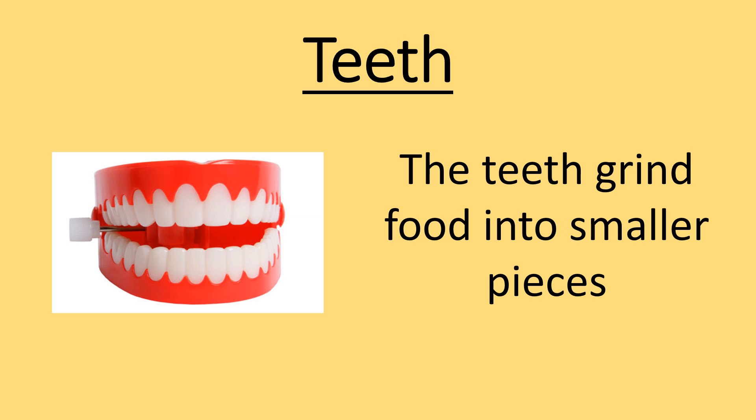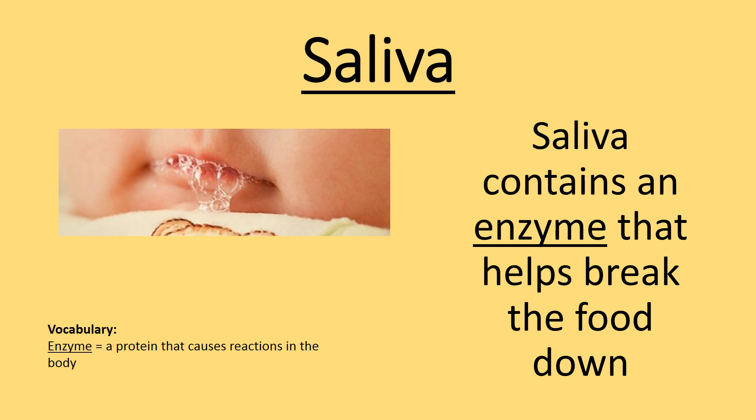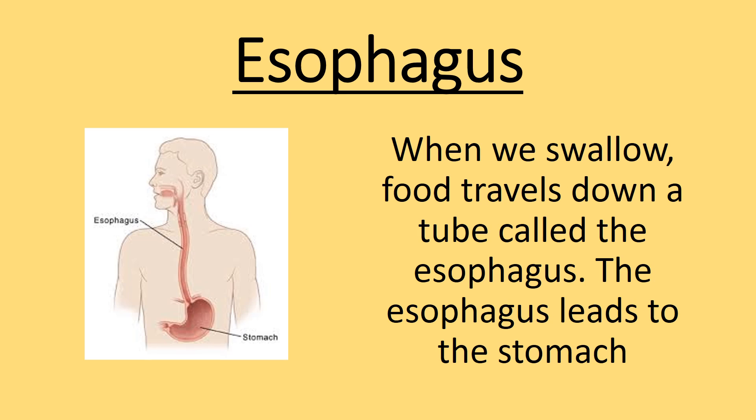The teeth grind food into smaller pieces. Saliva contains an enzyme that helps break the food down. When we swallow, food travels down a tube called the esophagus.